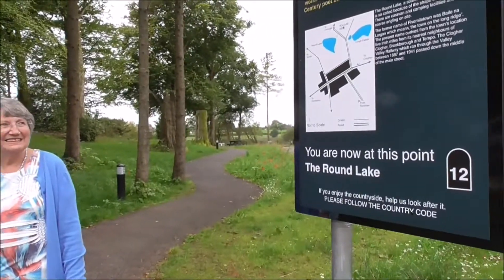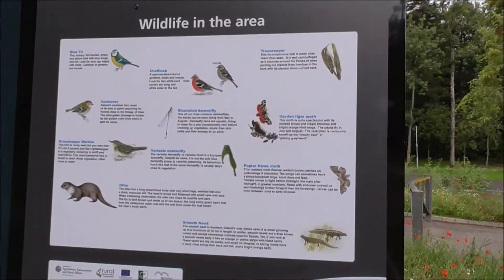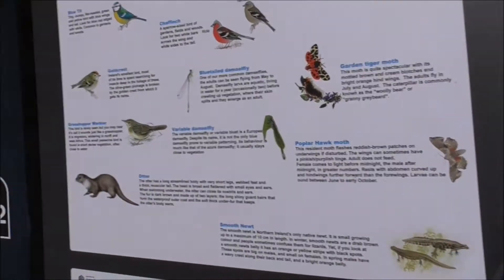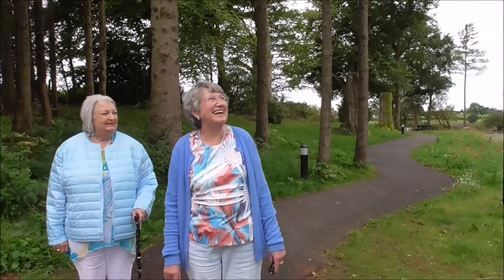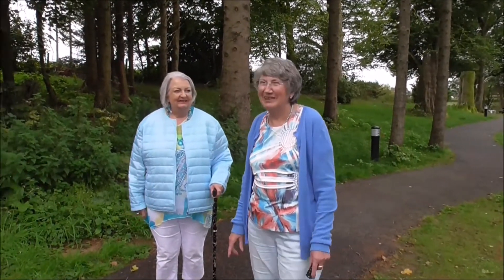And you're supposed to see otters, and garden tiger moths, and there's newts here. Thankfully we didn't come across any. No tigers anyway!